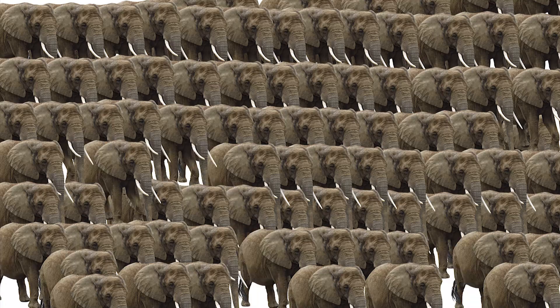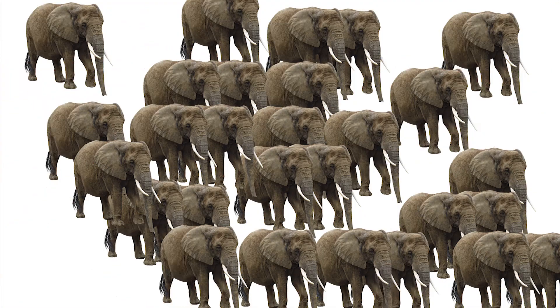In our ever more urbanised settings, it's increasingly difficult for people to see this. One of the jobs we have to do is connect people to the fact that this is not simply the sad disappearance of beautiful animals — this is the decline of the human system too. If we don't arrest this, there will be consequences for people, and potentially very serious consequences.